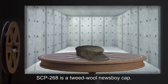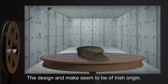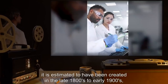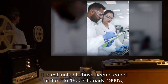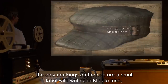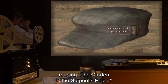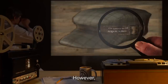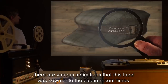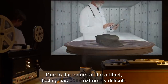SCP-268 is a tweed wool newsboy cap. The design and make seem to be of Irish origin. Due to the style and fabric, it is estimated to have been created in the late 1800s to early 1900s, though fiber analysis is inconclusive. The only markings on the cap are a small label with writing in Middle Irish, reading: "The garden is the serpent's place." However, there are various indications that this label was sewn onto the cap in recent times. Due to the nature of the artifact, testing has been extremely difficult.